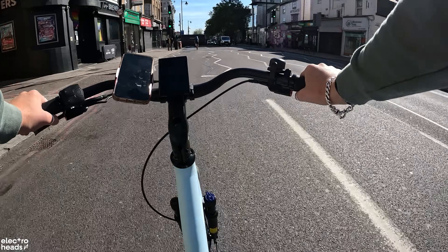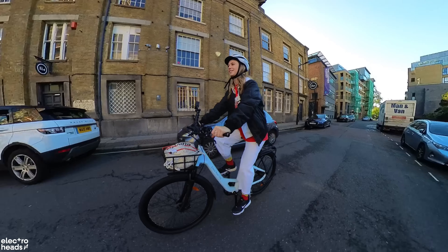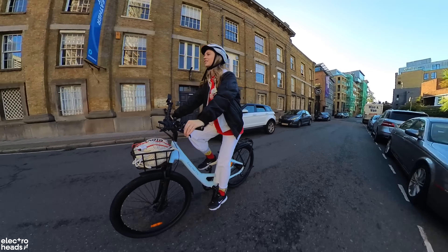The bikes are still here — thank god! The people of Greenwich seem pretty nice. Before we take these bikes away we're going to go find some tasty treats for the office. But first let me talk about real-world range. I've been riding the ADO Air 28 for a while now and I can report back some interesting figures.